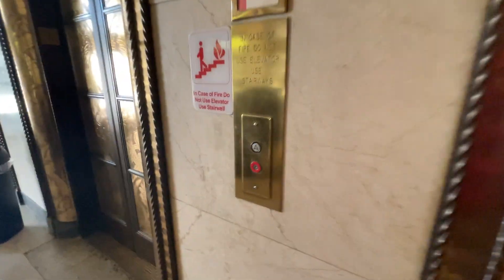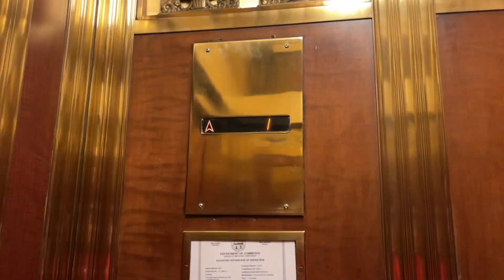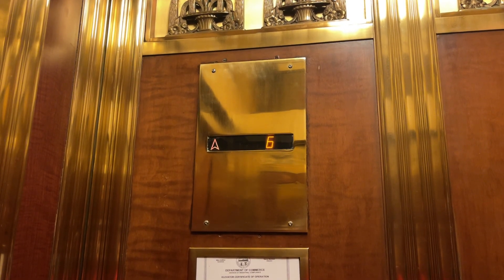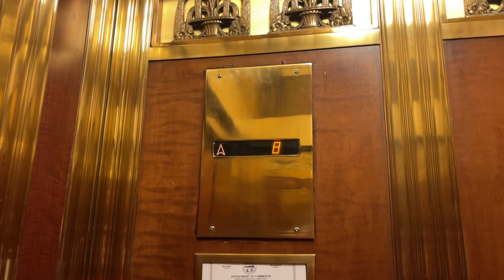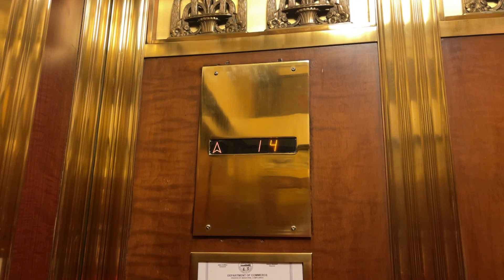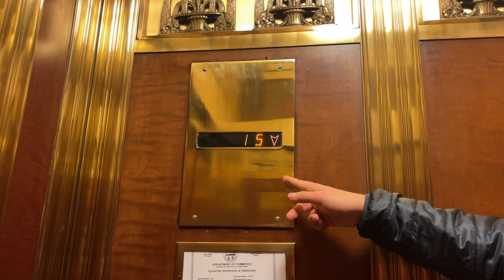These are the elevators at the Metropolitan Tower. Yes, it's a nice circuit. This is going 16. It caters over here. If you listen closely, you can hear a frequency change when that indicator changes.